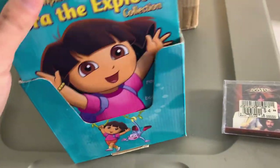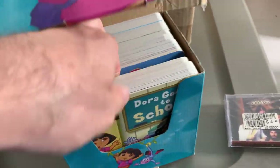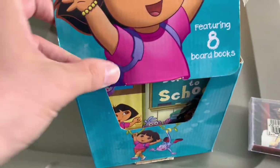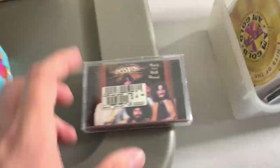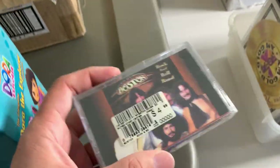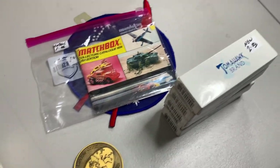Got this Dora the Explorer little book set — hard children's books, a whole set of them. This was $3.50. I don't know what I can get for that but decided to grab it. Also got this Boston cassette tape, brand new sealed. Paid two dollars for that.